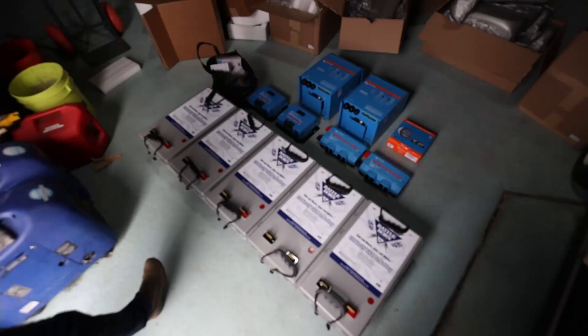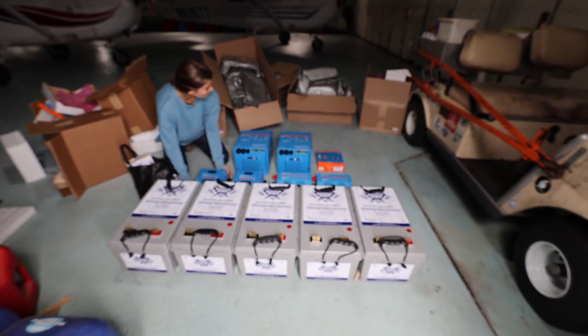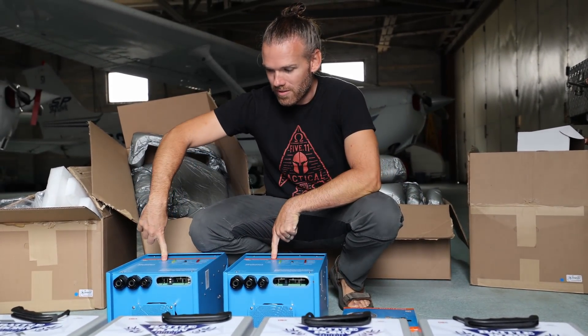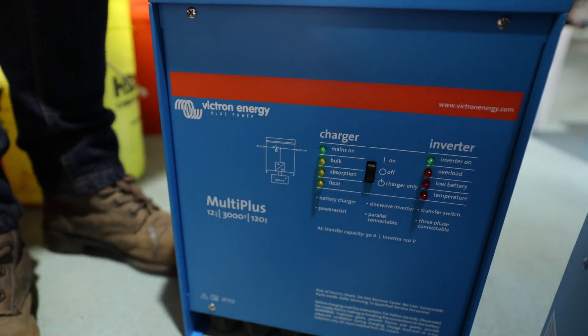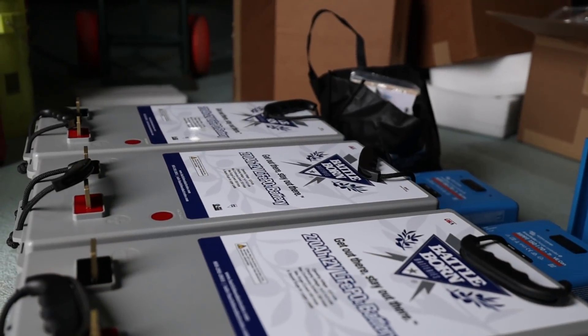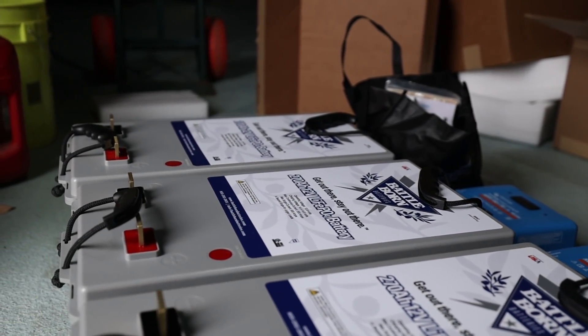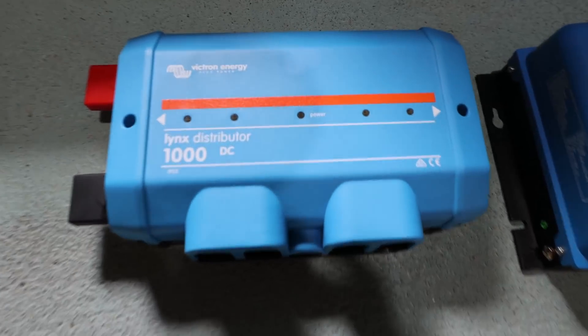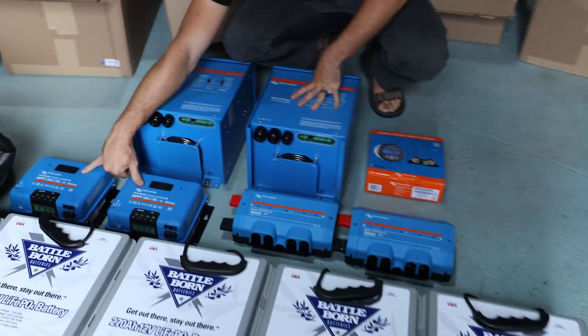Quick rundown of what everything is: we have five 8D lithium iron phosphate batteries from BattleBorn — that's 1,350 amp hours, all usable. We have two Victron MultiPlus 12-volt, 3,000 volt-amp, 120-amp units that will serve as inverters and chargers — charging the batteries and converting 12-volt to usable 120-volt. We have a shunt to monitor battery voltage, distributors to connect all the wires cleanly, and two solar chargers to charge the batteries once we get solar panels, which are coming soon. And a bag full of fuses, connectors, and all sorts of good stuff.